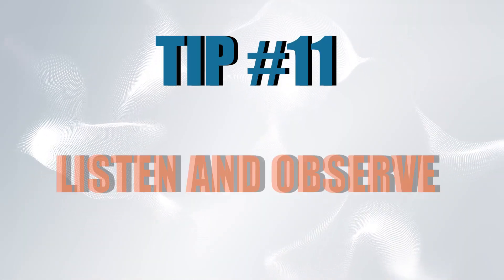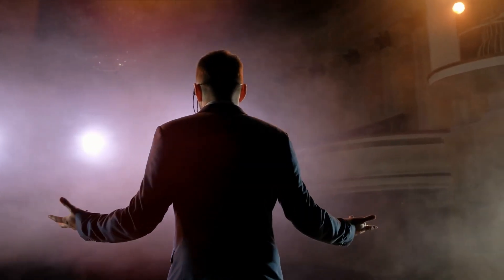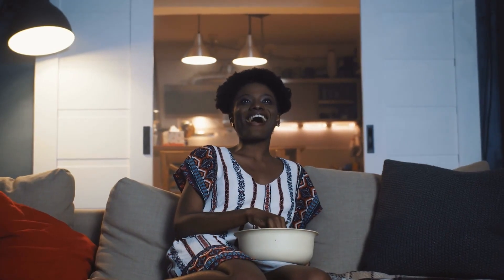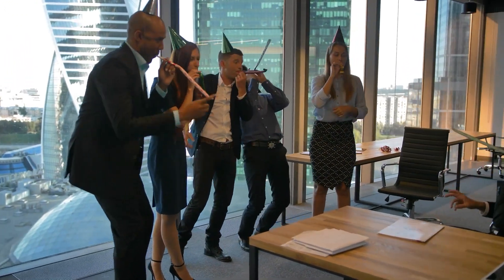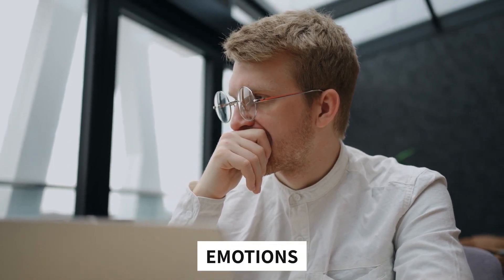Tip number eleven: listen and observe. To improve your conversation skills, it's crucial to listen to native speakers and observe how they interact. Watch English movies and TV shows, listen to podcasts, and attend local events where English is spoken. Pay attention to the way people pronounce words, use idioms, and express their emotions. The more you listen and observe, the more you'll learn about the nuances of English conversation.